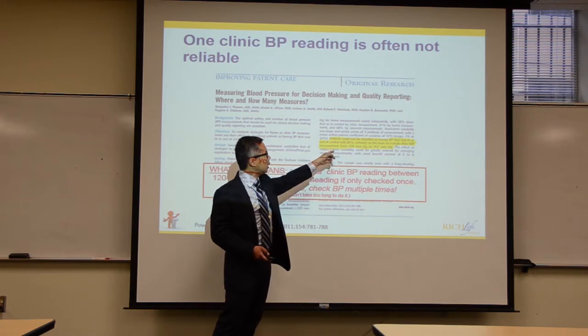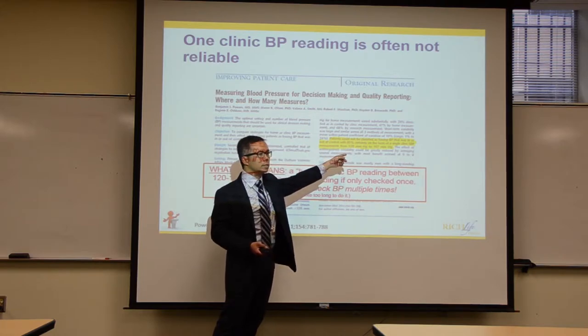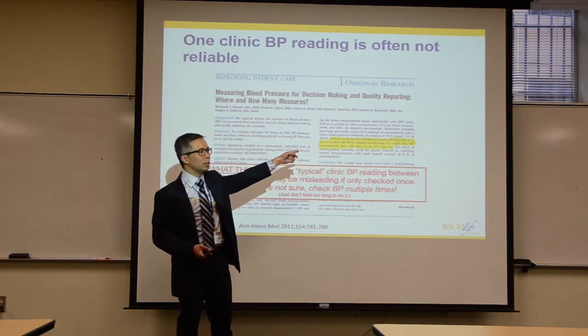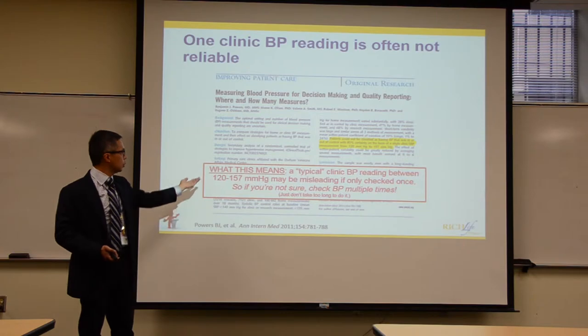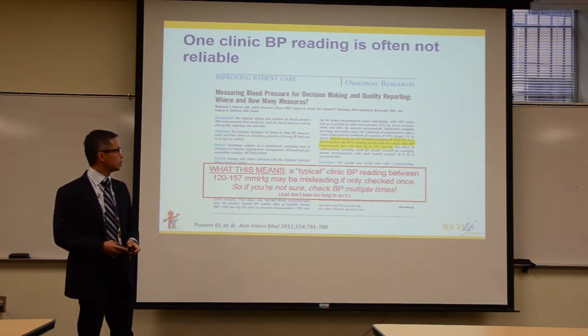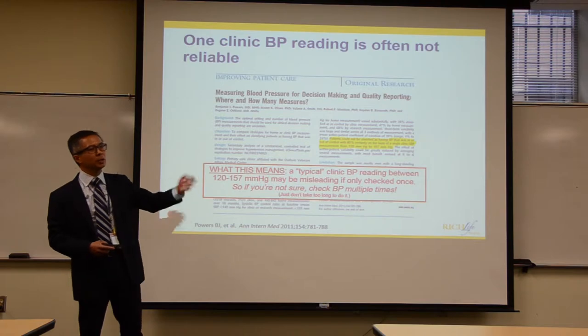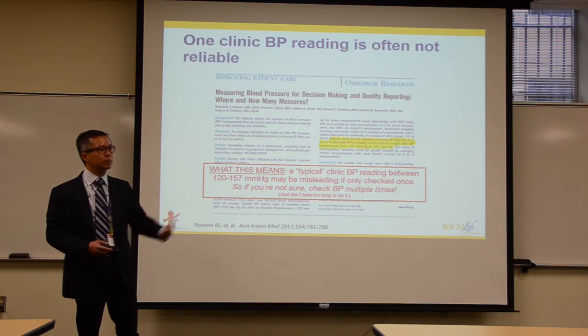A typical reading in that range can be misleading if you're only checking it once. The implication is: get multiple measurements. Instead of asking the patient to come back in three or six months and waiting a year to accumulate enough readings, we need to find ways to get multiple measurements faster.